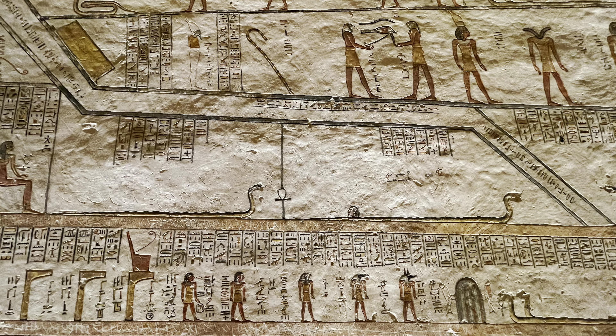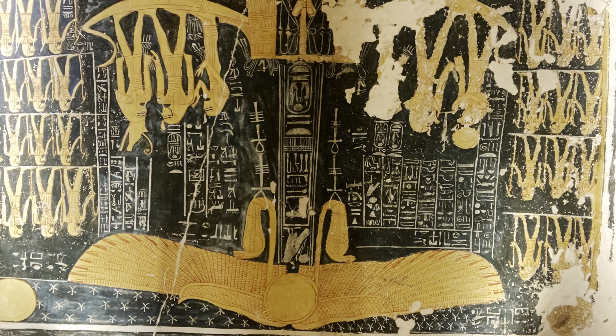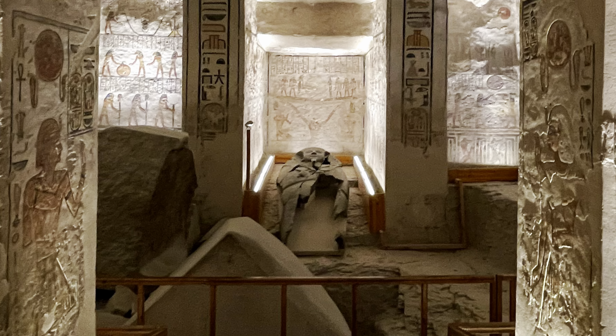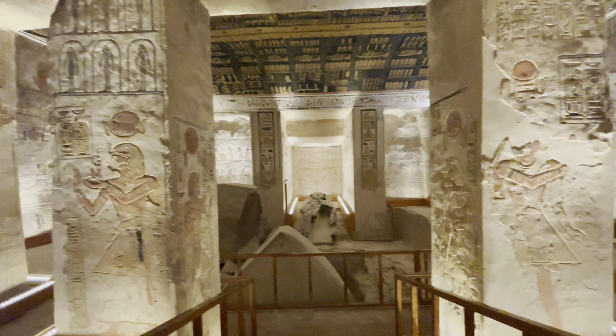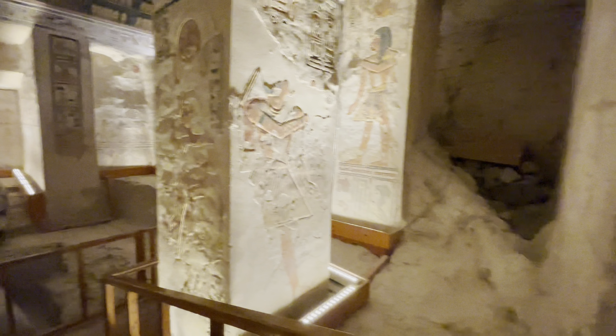The scenes include depictions of the destruction of enemies, the sun's rays resurrecting figures, and various deities associated with the afterlife. At the far end, a large granite sarcophagus — fragmented but still imposing — is visible, its surface intricately carved with hieroglyphs and divine imagery, showcasing the king's royal status and hope for eternal life in the next world.